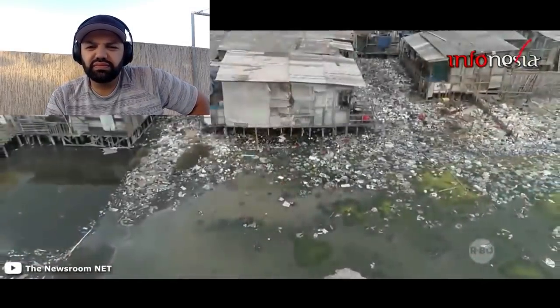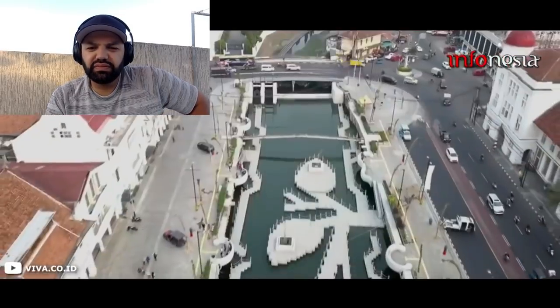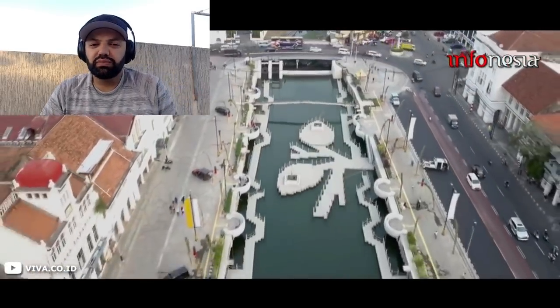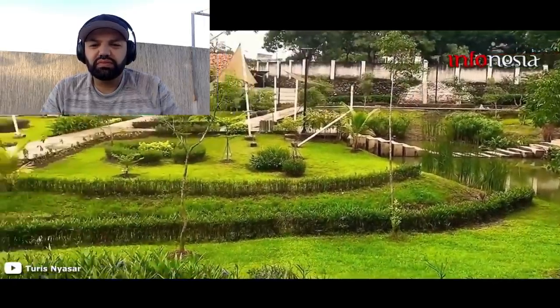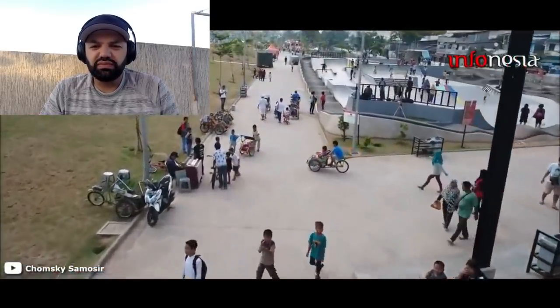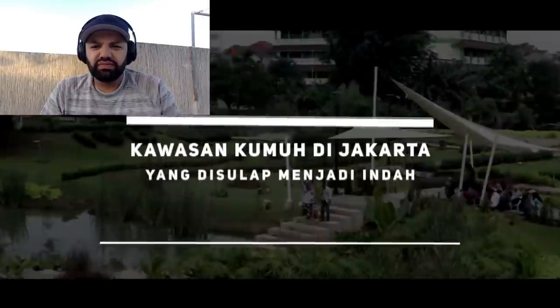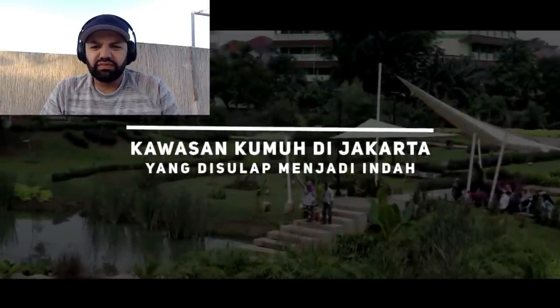Namun seiring berjalannya waktu, wajah ibu kota sudah banyak berubah. Beberapa kawasan kumuh di Jakarta berikut berhasil disulap menjadi tempat yang keren dan bisa dijadikan alternatif untuk berwisata. InfoNesia akan merangkum deretan kawasan kumuh di Jakarta yang disulap menjadi indah.